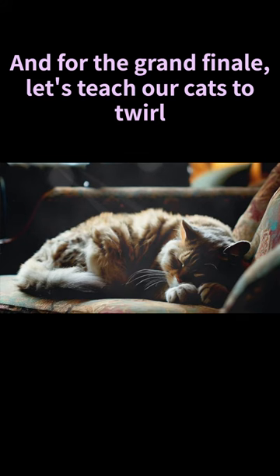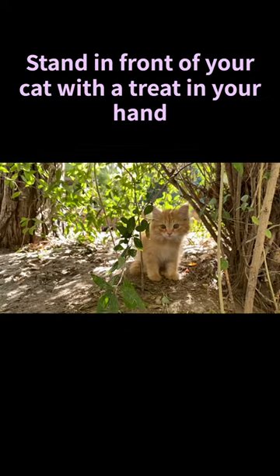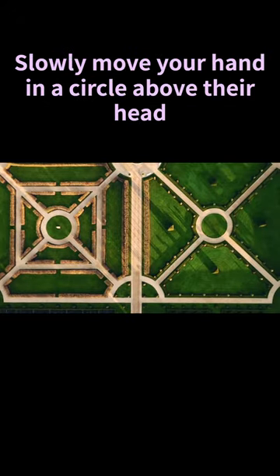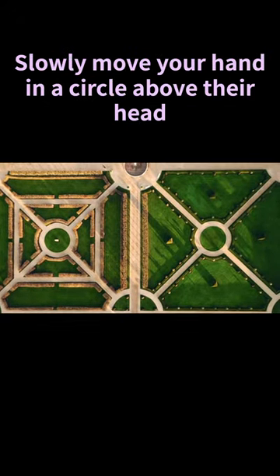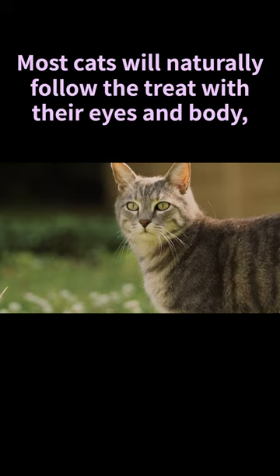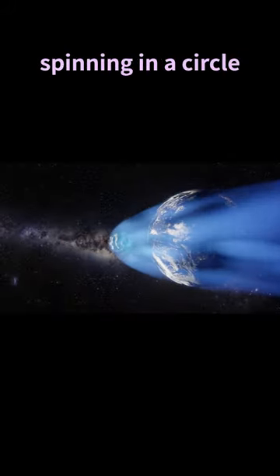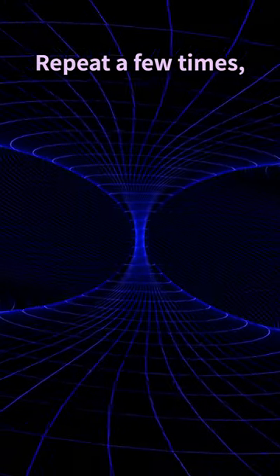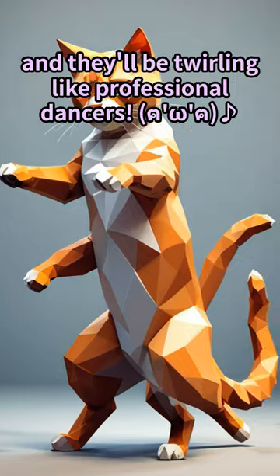And for the grand finale, let's teach our cats to twirl. Stand in front of your cat with a treat in your hand. Slowly move your hand in a circle above their head. Most cats will naturally follow the treat with their eyes and body, spinning in a circle. Once they complete the circle, give them the treat and loads of praise. Repeat a few times and they'll be twirling like professional dancers.